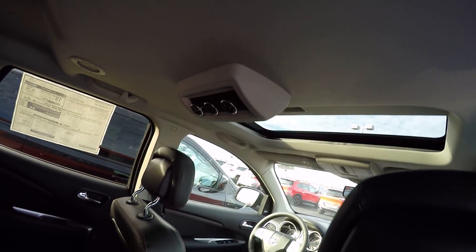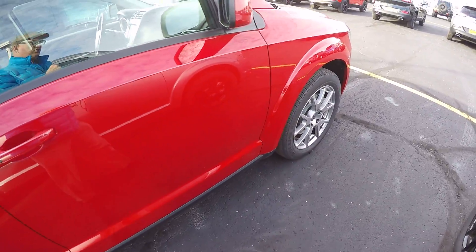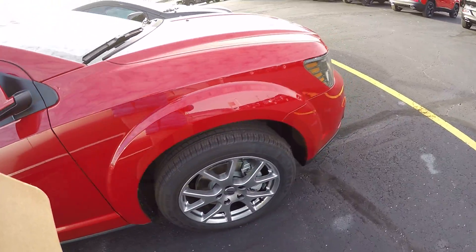It's got rear heat and air controls back here. This also has seat belts for seven passengers. This is the Redline Journey GT, front wheel drive.